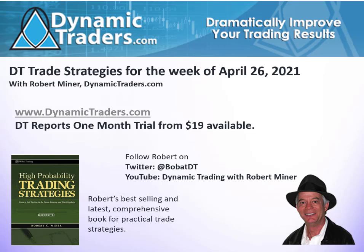Hello, it's Robert Miner with Dynamic Traders Group with our DT Trade Strategies for the week beginning April 26th, where we do a short video, 5 or 10 minutes for our Twitter and YouTube followers to give you a little taste about what we do for our regular subscribers. And as always, I want to emphasize that we're looking to make trades, not to forecast the future.